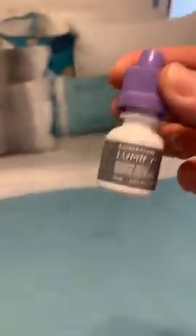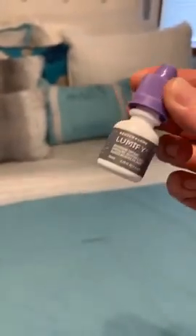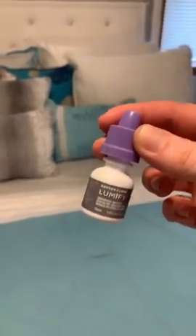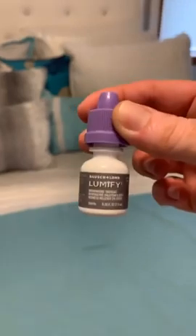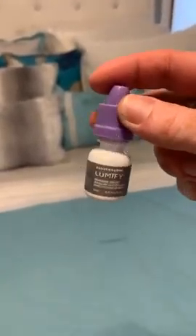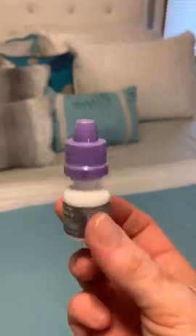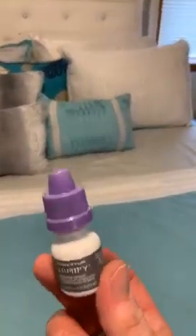These eye drops — I just started using them. I've never liked Visine or Clear Eyes, but these eye drops are so good. They make the whites of your eyes super white and your eyes look clear and wide awake. They don't burn or anything. If you have a special night planned and want pretty, white, clear eyes, grab these.